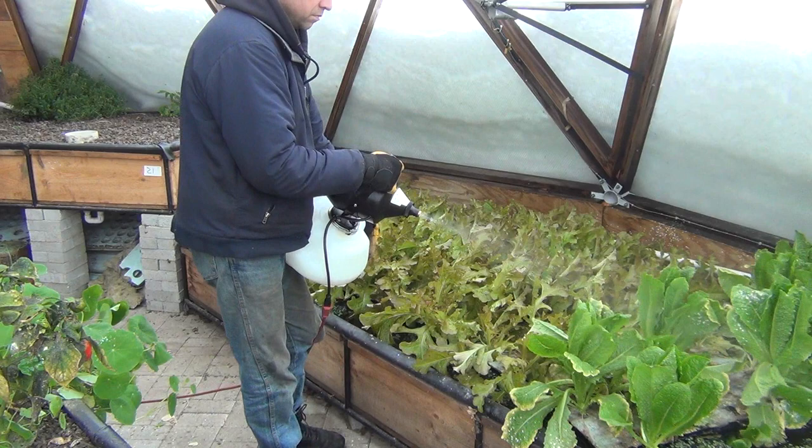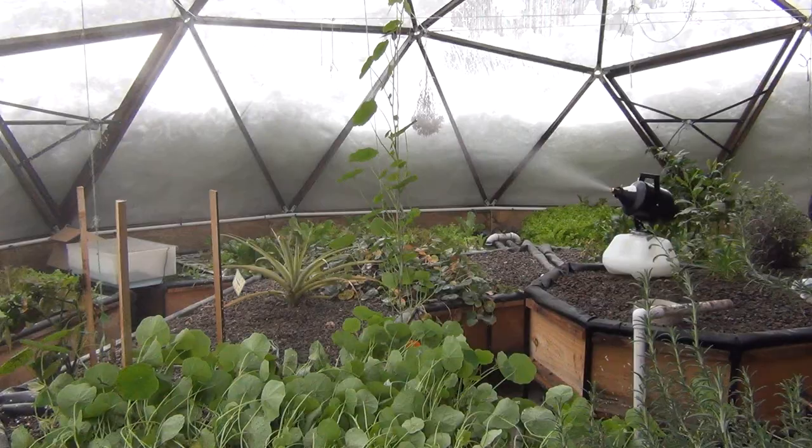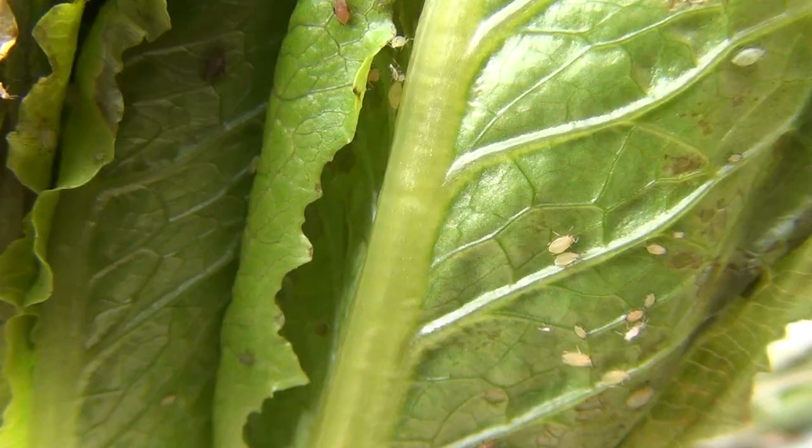The neem oil breaks down in a few days and I've seen no evidence of any effect on the koi. A few droplets that may get into the 3,000 gallons is insignificant, yet it's still devastating on the aphids.